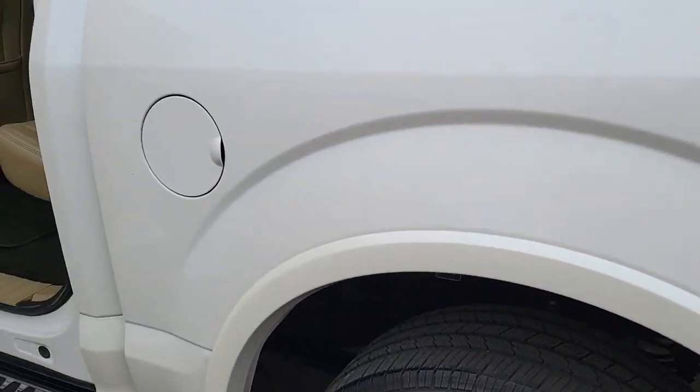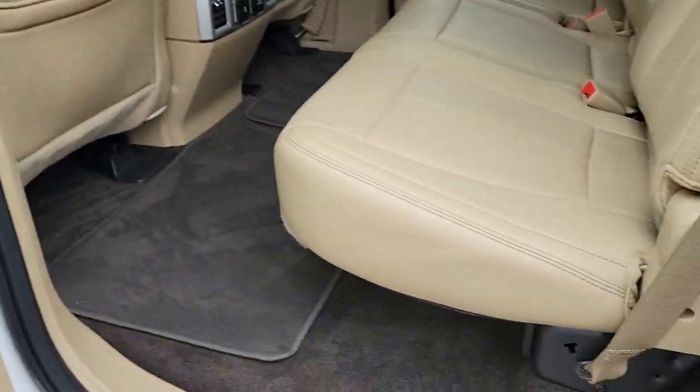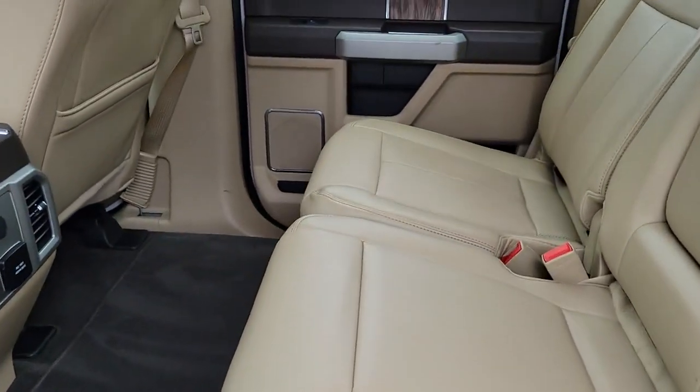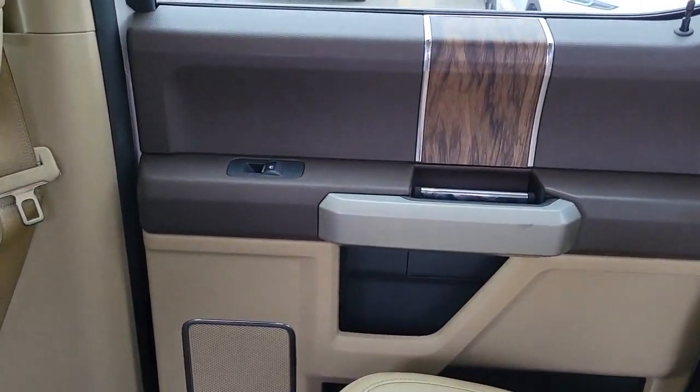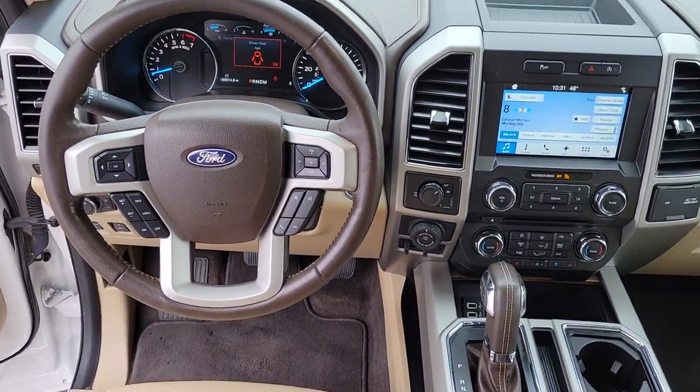Don't miss the opportunity to get into this F-150, the pickup that's at the head of its class. Our team will give you an outstanding test drive experience. Stop in today. Have a great day.